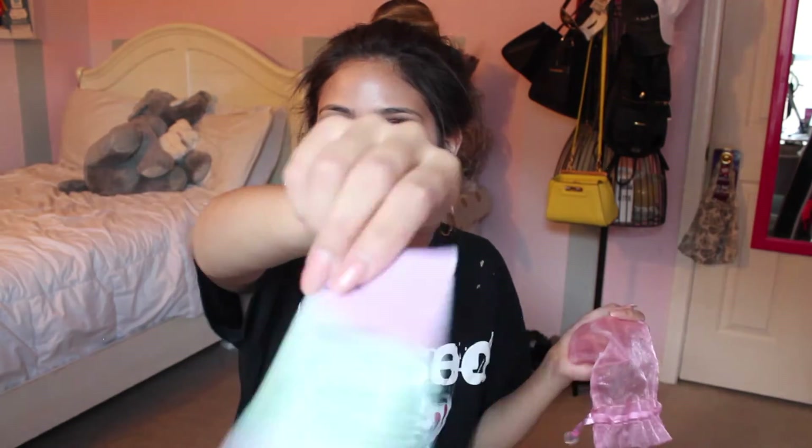Redken gave me an extra high-hold hairspray, and Paul Mitchell gave me a Stay Strong mini hairspray. Redken also gave me a Pillow Proof Blow Dry Primer. Then NYC gave me a hair mask therapy treatment.